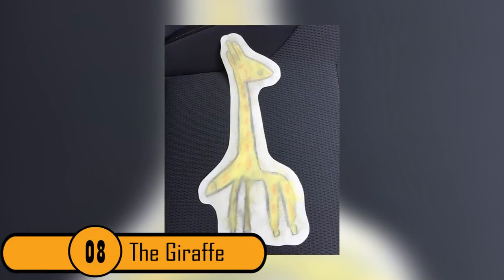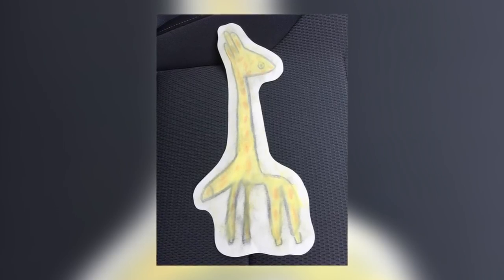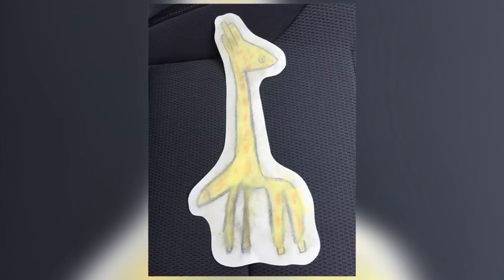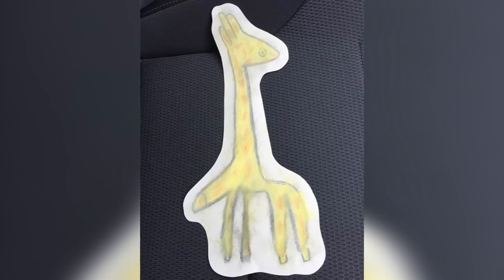8. The Giraffe. The 8-year-old child who drew this giraffe just lost count when she was making the giraffe's legs. When the child ran out of space for the legs, a fifth one had to be added. Unfortunately, it looks like the giraffe has a penis. This child likely wasn't trying to make it a male giraffe, but there you go.